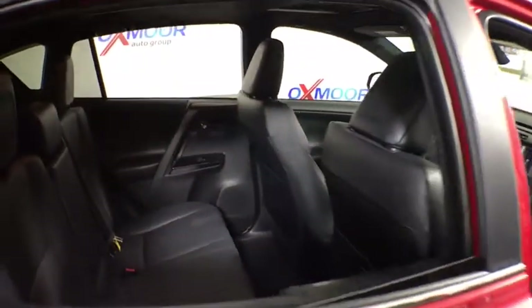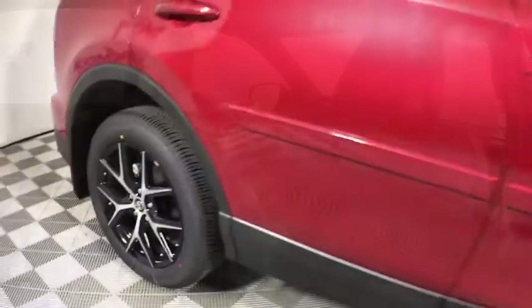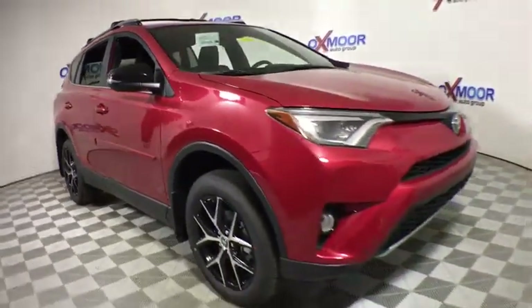Rear window defroster, CD player, fog lights, trip computer, heated front seats, brake assist, power moonroof, panic alarm, remote keyless entry, tachometer, and overhead console.